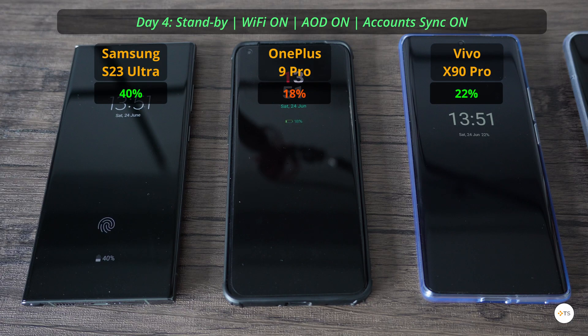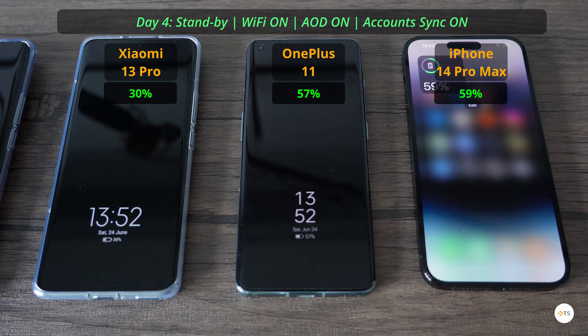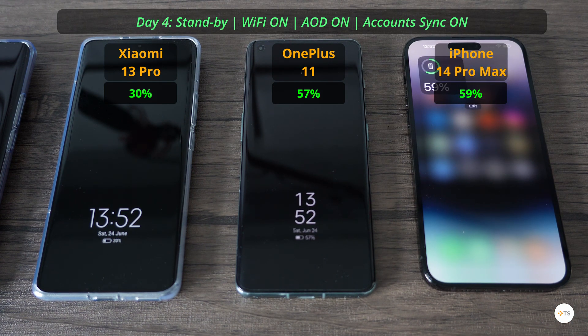On the fourth day of standby, I found the phones still had some battery left. The S23 Ultra had 40%, the OnePlus 9 Pro had 18%, the Vivo X90 Pro 22%, the Xiaomi 13 Pro had 30%, the OnePlus 11 had 57%, and the iPhone 14 Pro Max stood at 59%. You are starting to see which software is better optimized — and it's definitely not Xiaomi's MIUI.